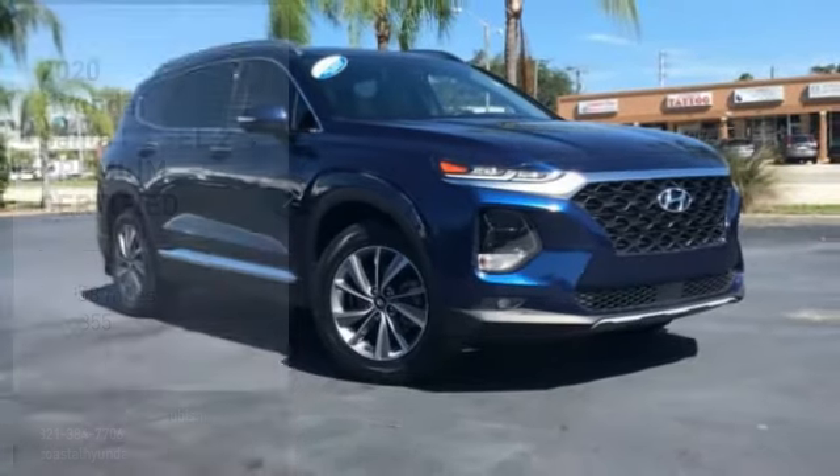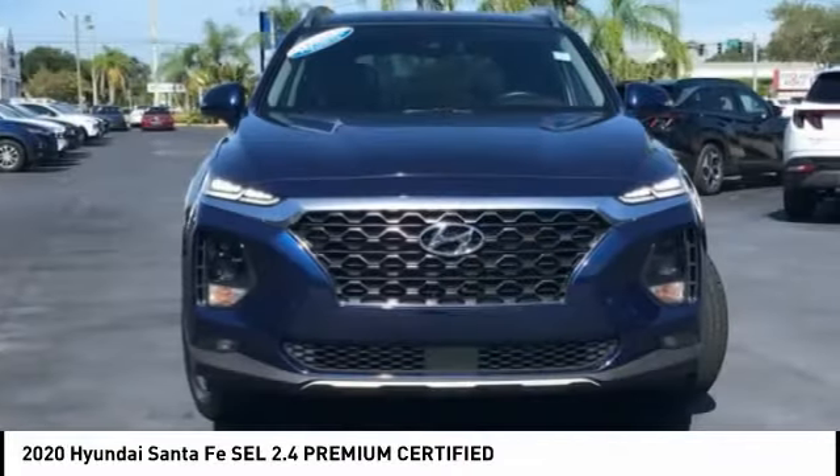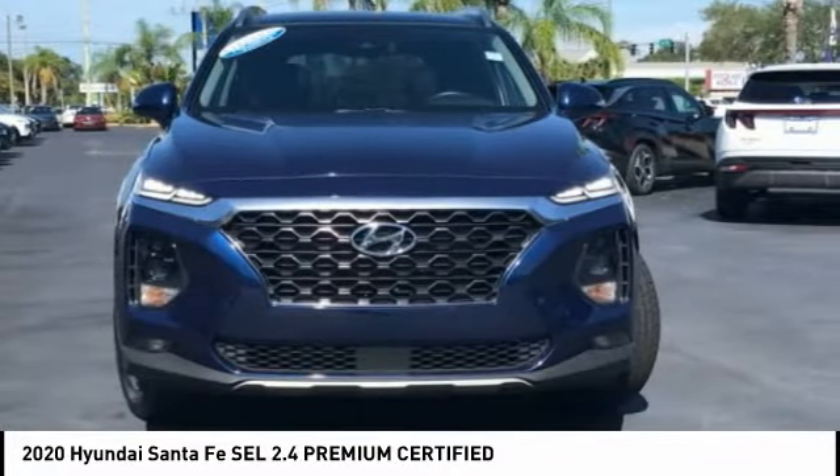Come test drive the 2020 Santa Fe. Style. Quality. Performance. Value. Need we say more?